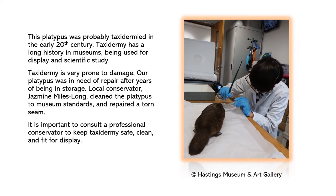This platypus was probably taxidermied in the early 20th century. Taxidermy has a long history in museums, being used for display and scientific study. Taxidermy is very prone to damage, and our platypus was in need of repair after years of being in storage. Local conservator Jasmine Miles Long cleaned the platypus to museum standards and repaired a torn seam.